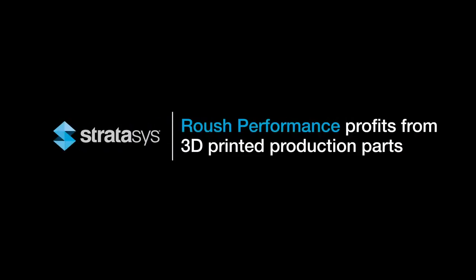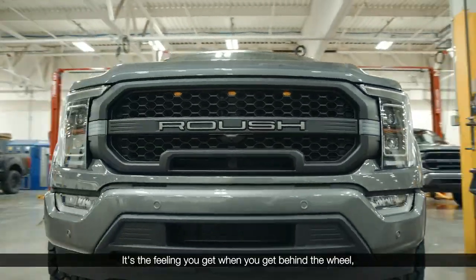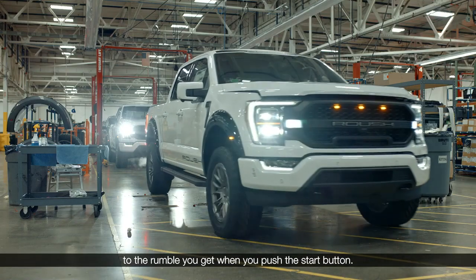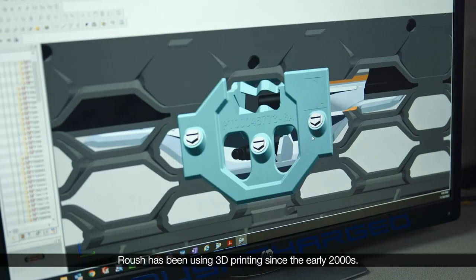Everything is special about a Roush vehicle. It's the feeling you get when you get behind the wheel — from the exterior appearance to the rumble you get when you push the start button. Roush has been using 3D printing since the early 2000s.